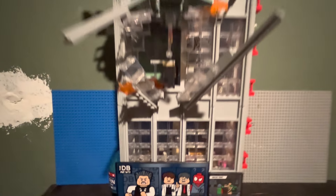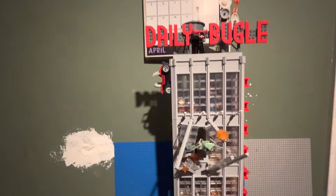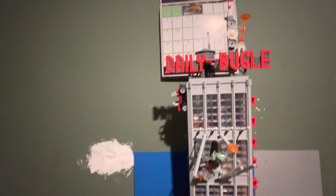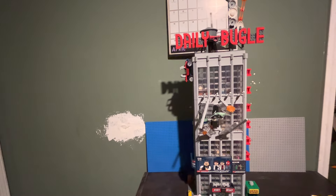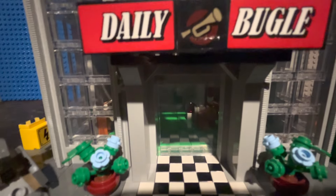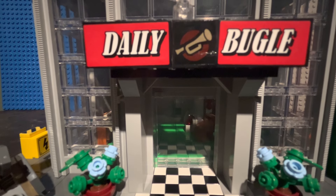It is huge, it is tall — it just goes on and on and on. It is a massive, tall building. So, let's go ahead and take a look at the side builds first.